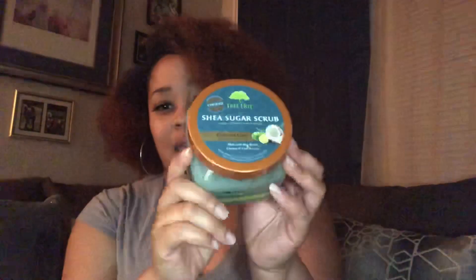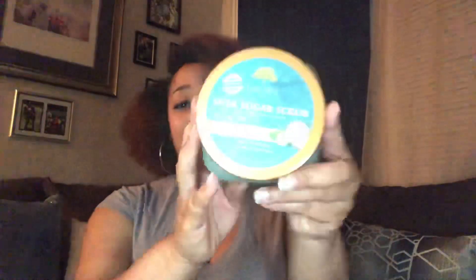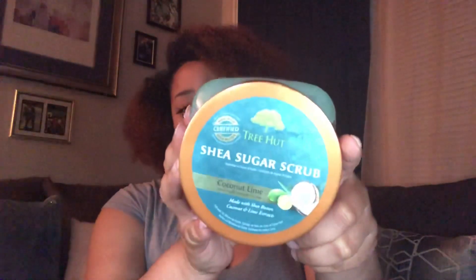This product right here is probably my favorite product in the whole basket. This is the Tree Hut shea sugar scrub in coconut lime, and as y'all can tell I love it because it's almost gone — this is my second jar and I'm about to need a third. The first one was the shea butter and honey. This one smells so good. Y'all need to go get this, don't ever say I ain't put y'all on. It's gonna change your whole life.